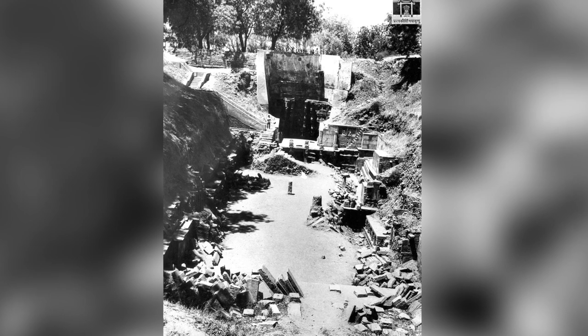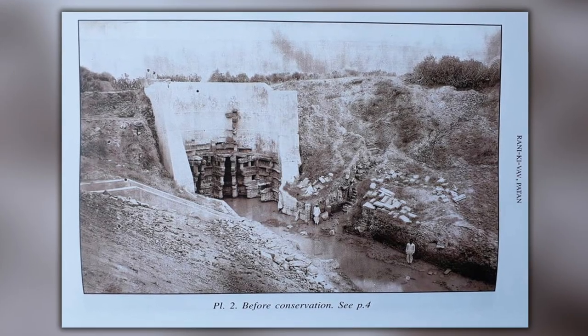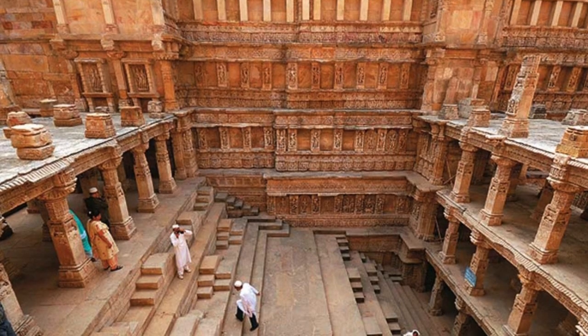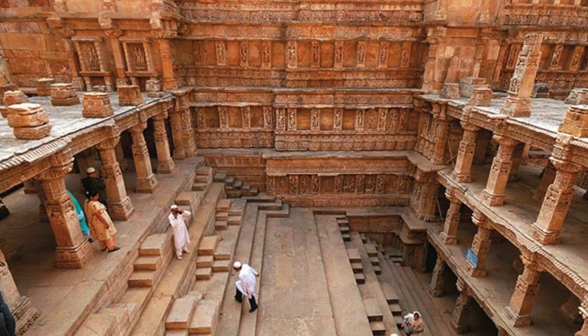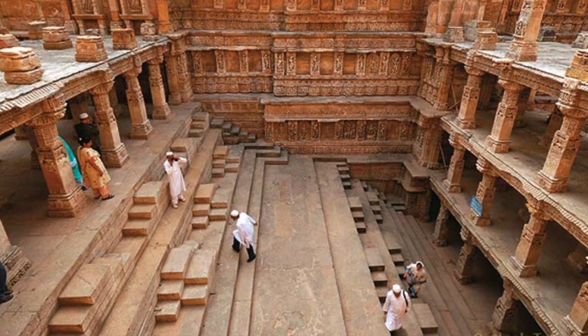Before its discovery, it had completely silted over, buried from hundreds of years of river deposits, and was only rediscovered in the 1940s. In 2014, it was listed as one of UNESCO's World Heritage Sites, and after looking at the pictures I can see why.